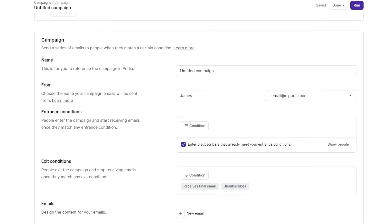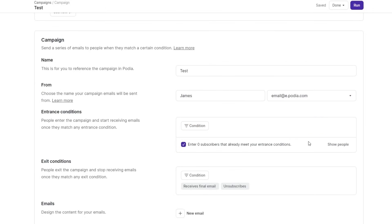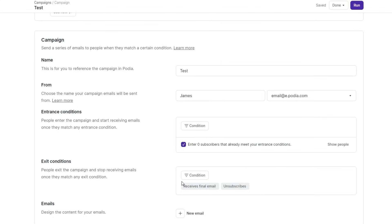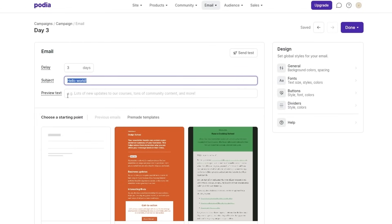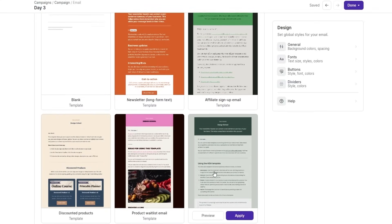Let's set up our campaign. We'll give it a name — just call it 'test' for now. Over here you can add your name and email from Podia. Then you have entrance conditions where you can add conditions like join community, sign a product, or tag with waitlist product. And exit conditions as well. Once set up, you can start designing your email. You can set a delay — one day, two days, three days — and set your subject and preview text. Down below, select one of the designs from the template section.